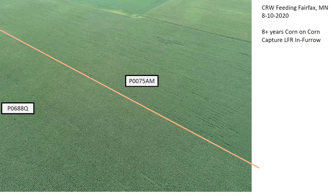Another field of 0075 AM, this time with 0688 chrome, up by Fairfax, Minnesota — eight years of corn on corn, which I would consider long-term corn on corn. It looks like they had Capture LFR, which is a bifenthrin product in furrow for an insecticide. Bifenthrin products in high pressure situations aren't adequate for rootworm control, and really in this application where it's been this long corn on corn, it's not going to be adequate protection.